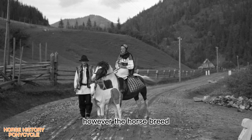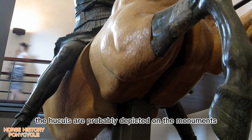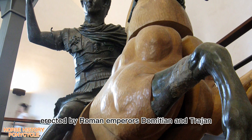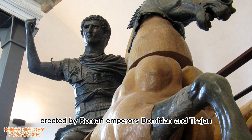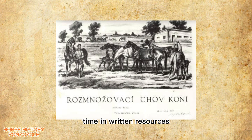However, the horse breed is much older than the Hutzel people. The Huckels are probably depicted on the monuments erected by Roman emperors Domitian and Trajan as Dacian draft horses. The breed was mentioned for the first time in written resources around 400 years ago as the Mountain Tarpan.